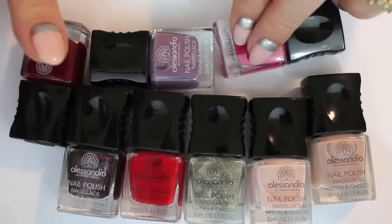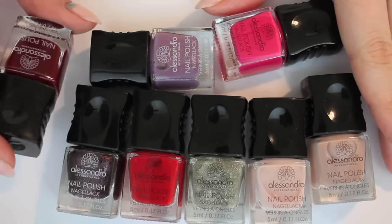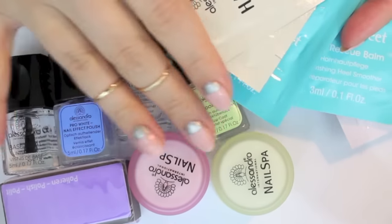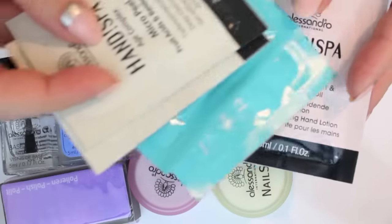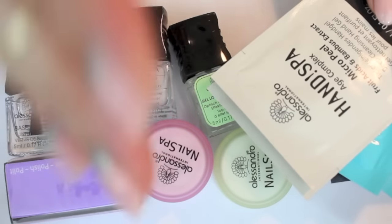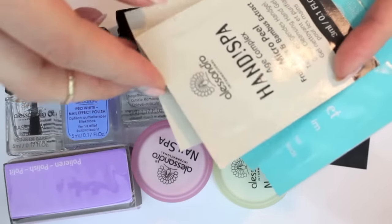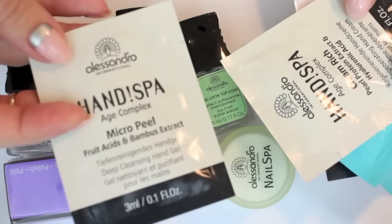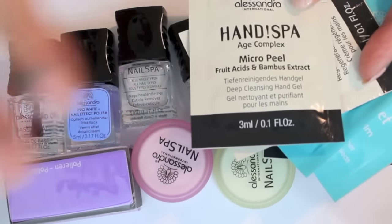I've owned two Alessandro polishes before and they are awesome, so the quality of these polishes is very good. These are the mini sizes I believe, because the one I had before was a lot bigger. Those are all the nail care products I got, and I'm very happy about those. But these just look like samples to me — you get one of these a day and I'm not very happy about them because they just look like samples. In the Ciate calendar you get a polish each day or something for nail art. You do get one base and top coat here, but there are a lot of nail care items compared to nail polish pieces, which isn't as fun.